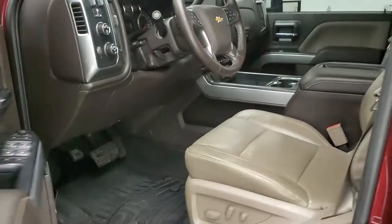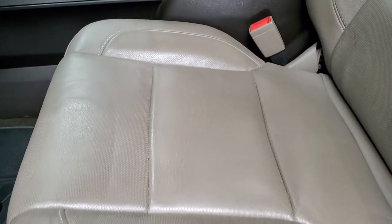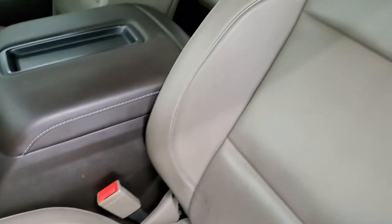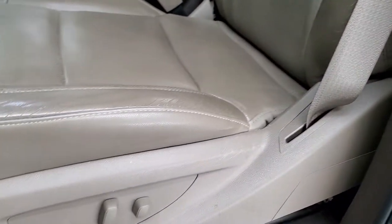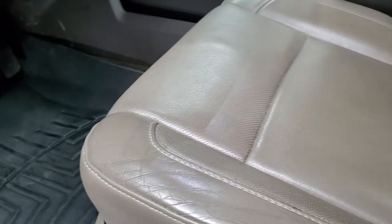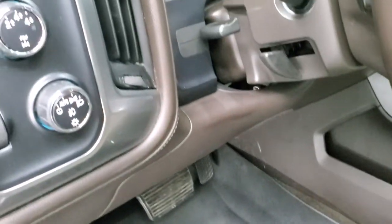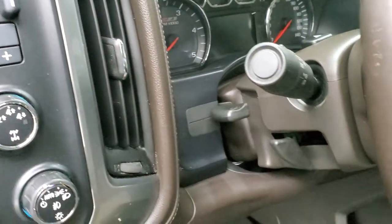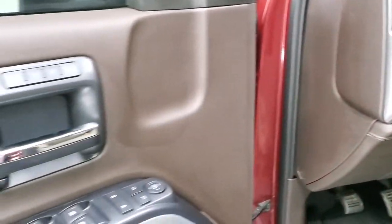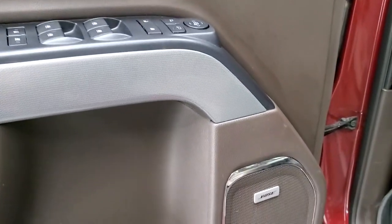Inside, the LTZ package gives you the tan leather interior. There are no rips or tears on the seat — it is in excellent shape. Both front seats are heated and cooled. WeatherTech floor mats, auto headlamps, turn-dial four-wheel drive, and factory brake control. You get tilt and telescopic steering wheel, power windows, power locks, power mirrors, memory driver's seat, and it does have the Bose sound system.